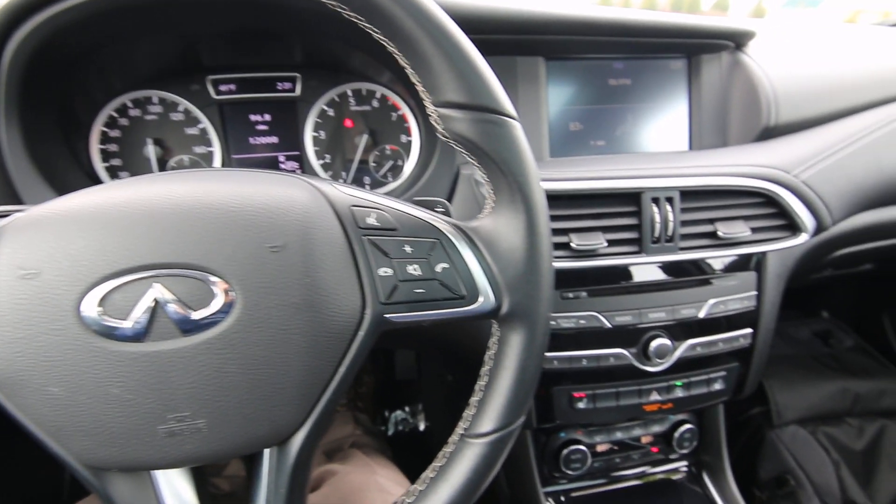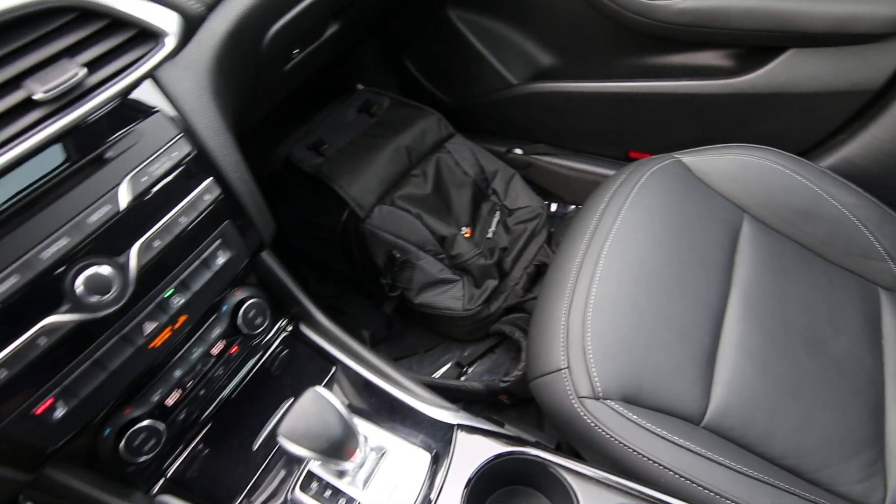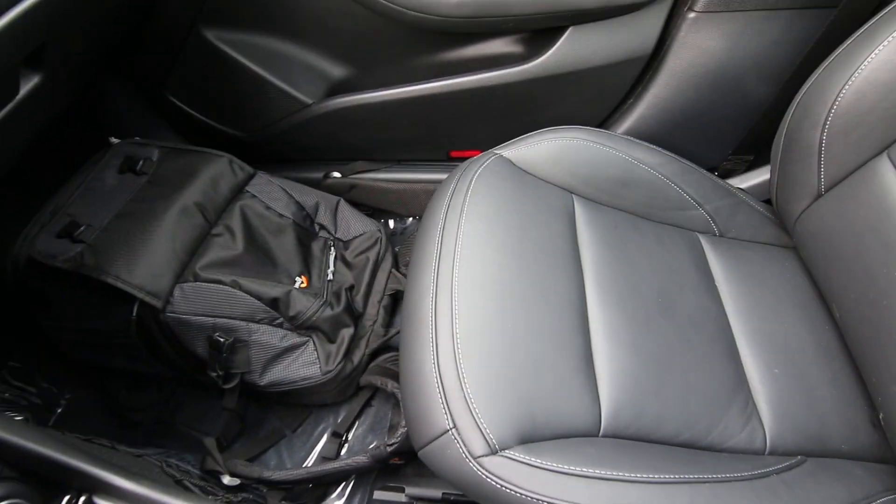Hello, Joe here from Infinity of Tacoma. Today I'm going to talk about this lovely 2018 Infiniti QX30 premium all-wheel drive that we have for sale.